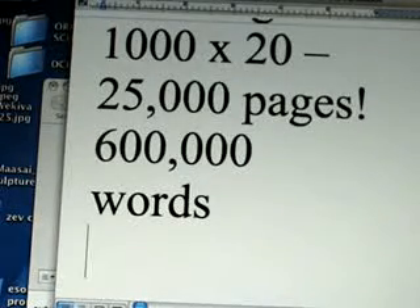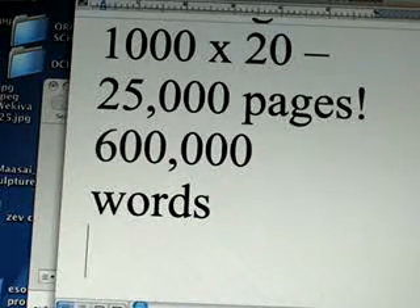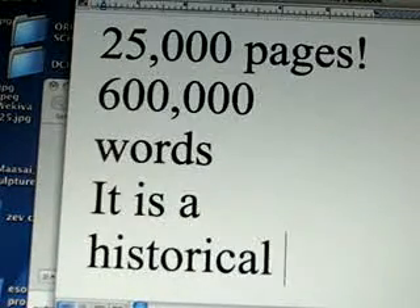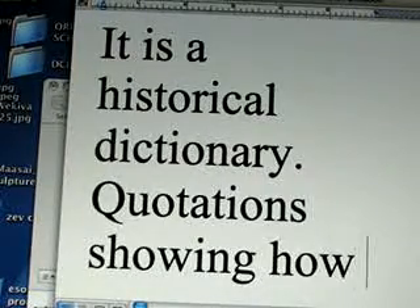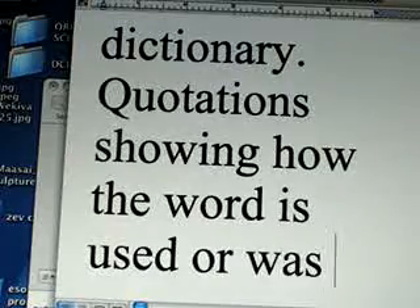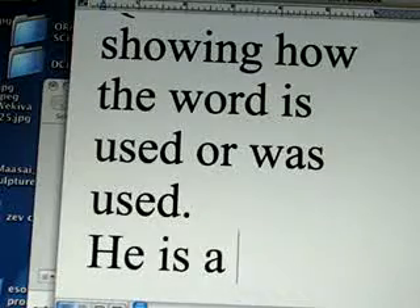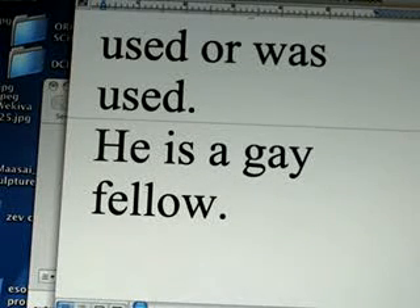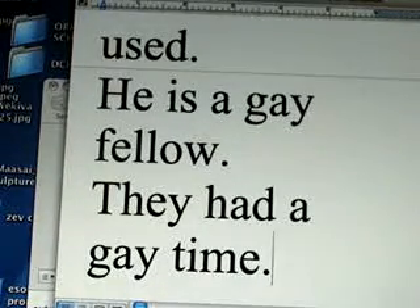The OED has a different profile because it is a historical dictionary. One of the greatest things about the Oxford English Dictionary is that it includes quotations describing each word from the very beginning that the word appeared up to nowadays. They cover all the periods in history in which a word was used, so you can actually see how words evolved over the years.